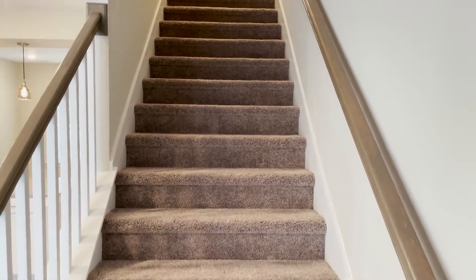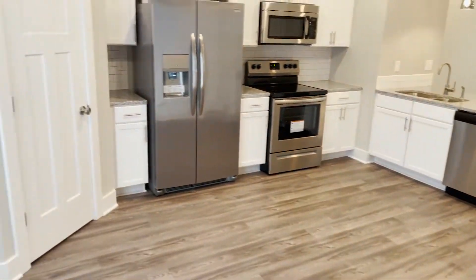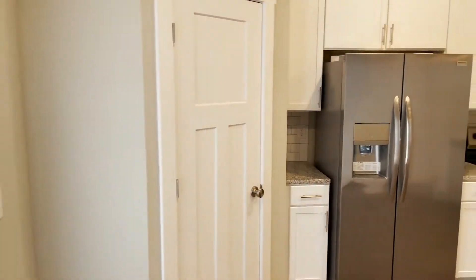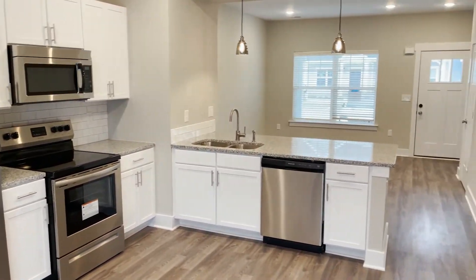All of them are two bedroom, two and a half baths — every single one of them. There are several different layouts to choose from as far as the kitchens and the rooms go, but they're all two bedroom, two and a half baths. They're craftsman style with a lot of upgrades. The kitchens are really, really nice. You can get an island or an L-shaped kitchen.